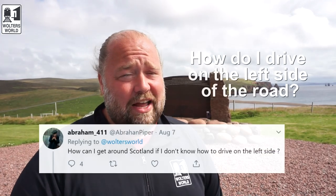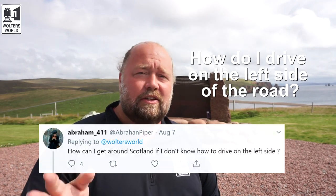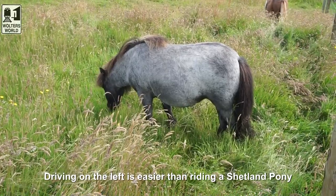That leads into the next question a lot of people ask: how do I drive on the left side of the road? Scotland drives on the left, just like the rest of the UK, and a lot of people get scared by this. We actually have videos talking about it to help people feel more comfortable, because it's not as hard as it seems. It's just weird at first, and yes, the roundabouts will scare you — just make sure you're always concentrating.